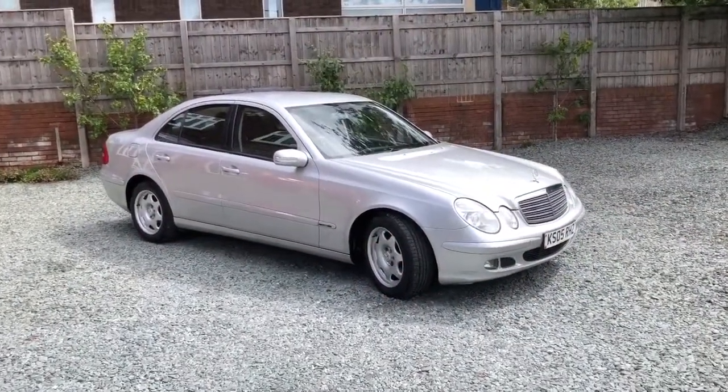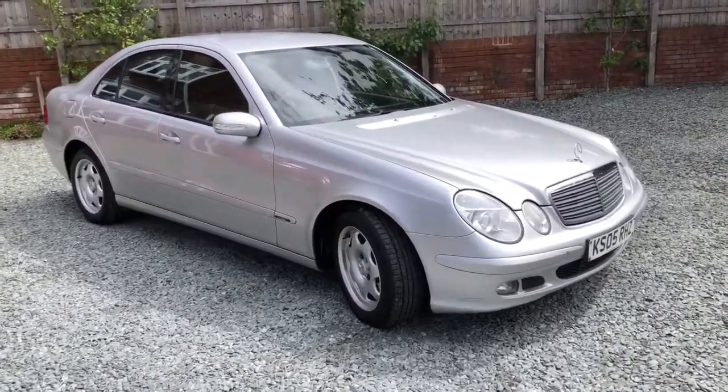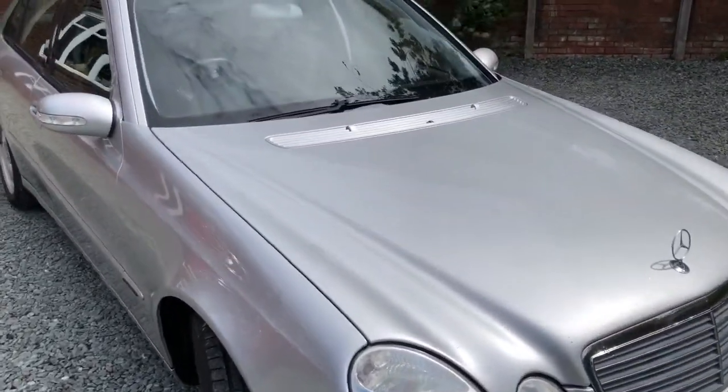Hi there and welcome to this Baili House Motors video with this Mercedes E200 compressor automatic, just one owner from new.